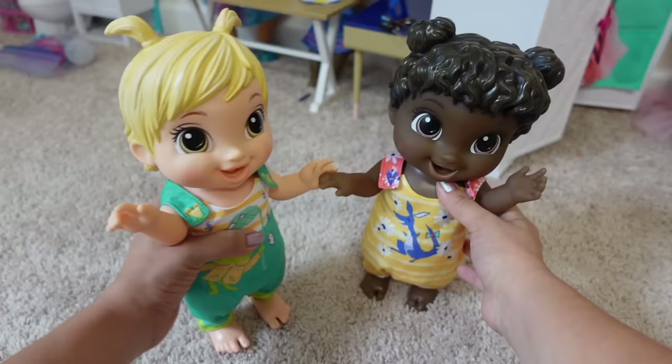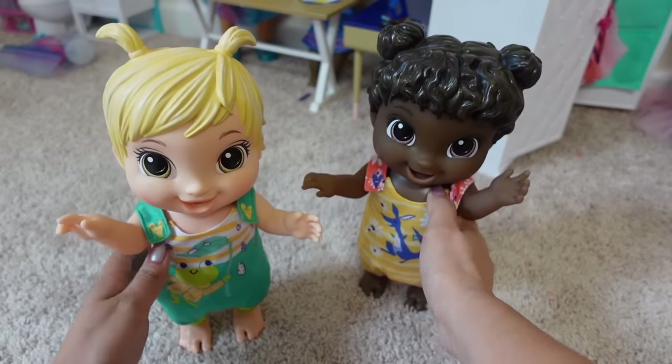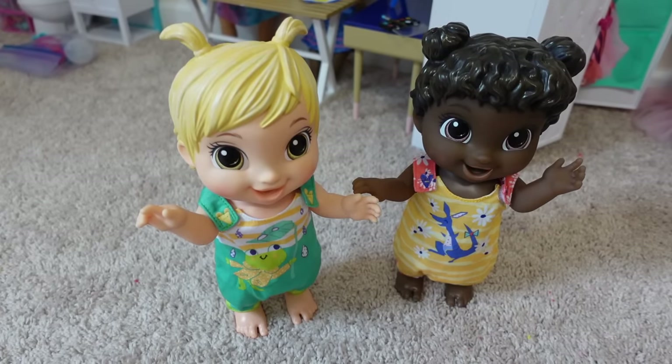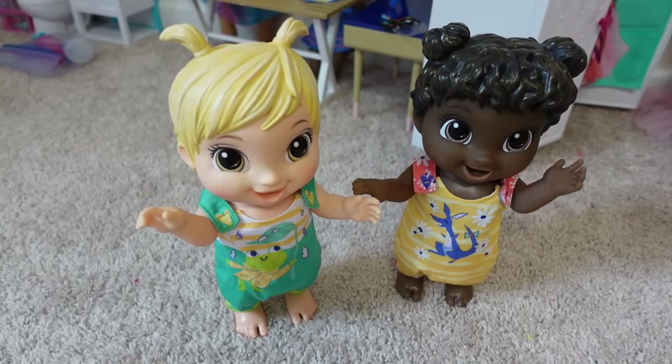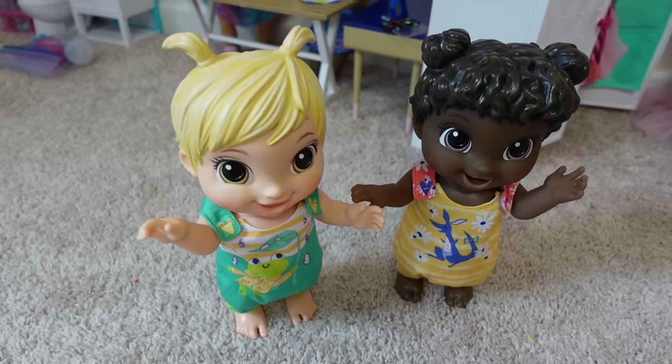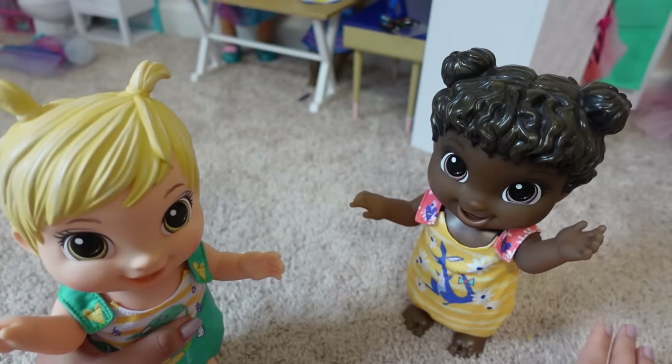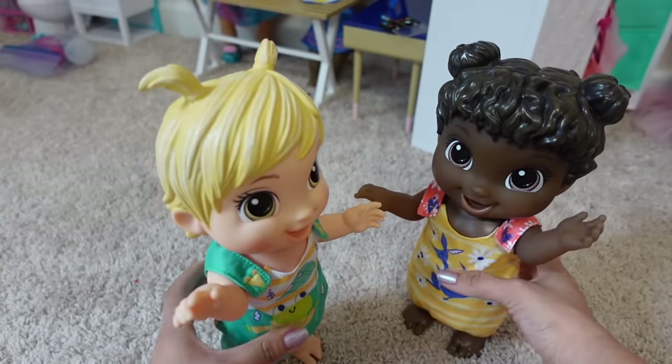Be careful, sweetheart. No running, okay? These babies are just now learning how to walk — that's why they are all bouncy. They're just learning, taking their first steps. It's harder for them to stand on the carpet; it's best for them to stand on the floor.